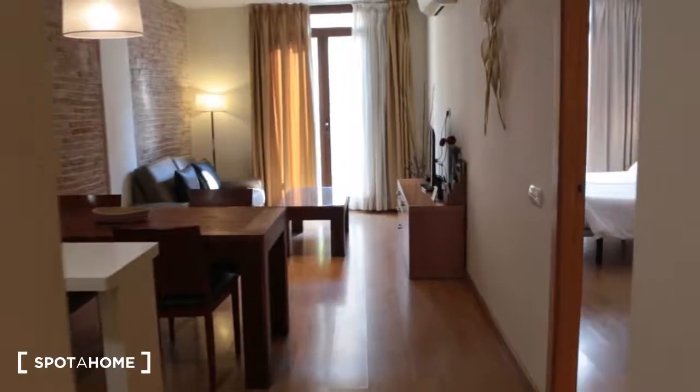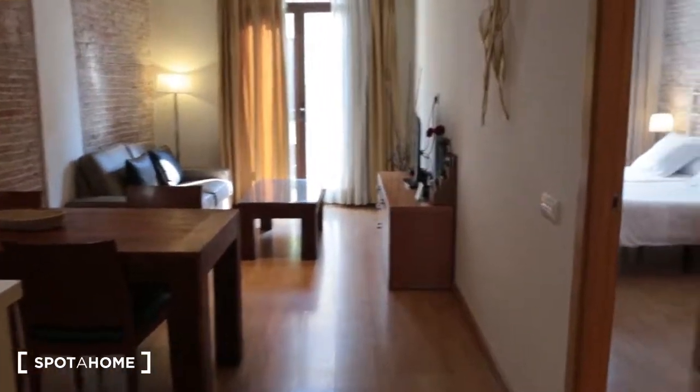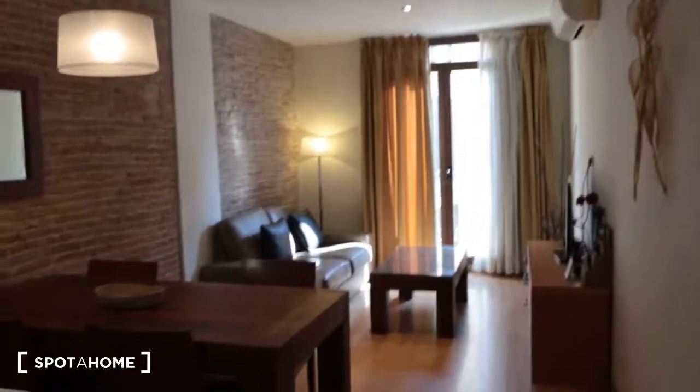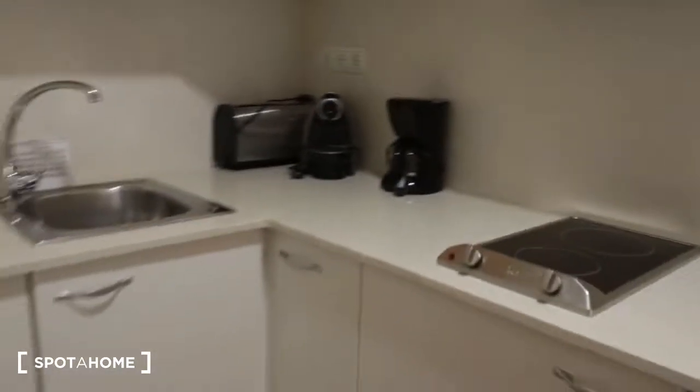Let's go inside. Here we are. So we are in the living room, and that is the kitchen on this side. I will show you the kitchen — let's go inside.